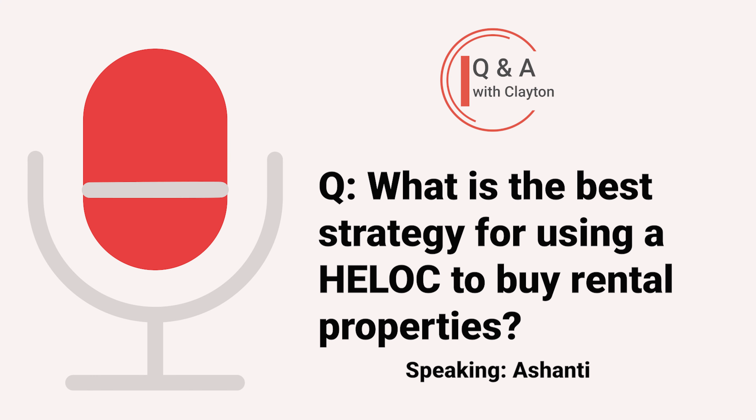Hey Clayton, my name is Ashanti and I was calling to see what is your take on the strategy you think would be best to start my journey into passive income and rental properties. I plan on getting a HELOC with a home I just paid off after four and a half years. Home value is about $260,000, so I was wanting to know is it smart to buy one property at a time, outright, slowly but surely build my portfolio, or should I attack rental properties at one time since I have a substantial amount of my HELOC available to me.